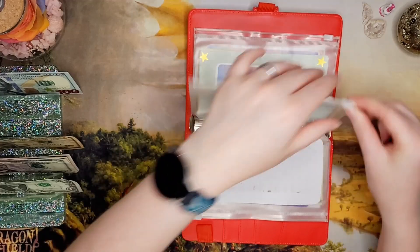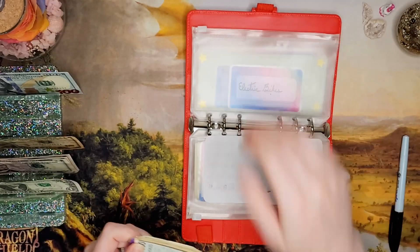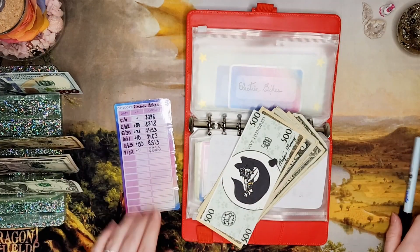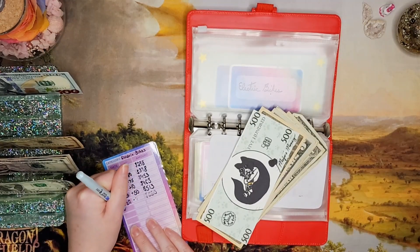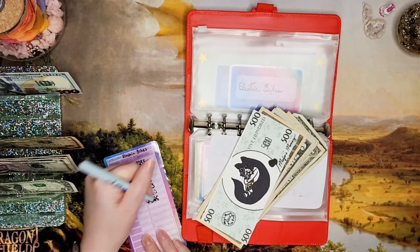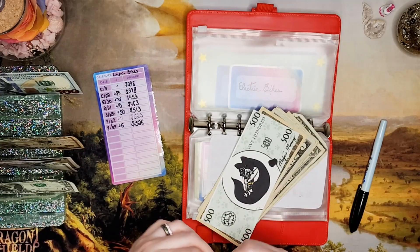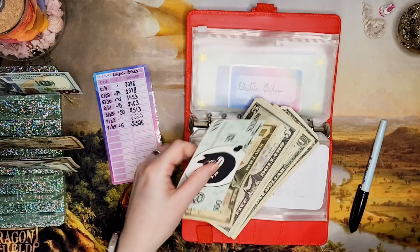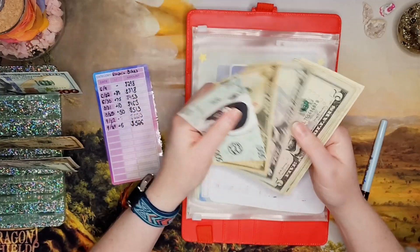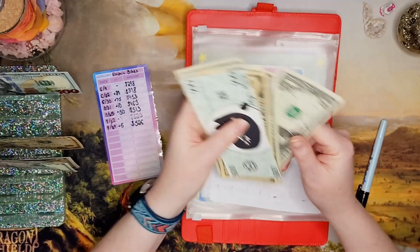Then electric bikes — next month I'm going to get to stuff a bunch of money in here and I'll tell you more about that next month, but today we're just putting $6 in. We had $520 before, so this should put us at $526. Counting: $500, $510, $515, $520, $521, $522, $523, $524, $525, $526 — sure does.